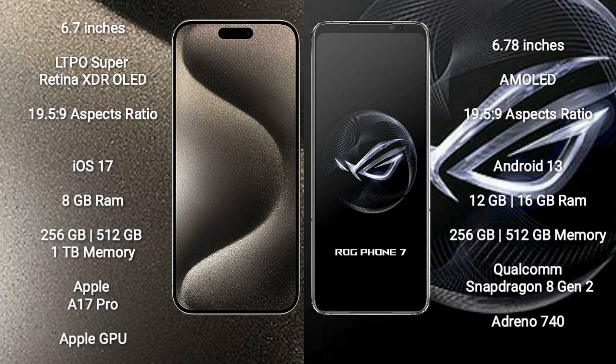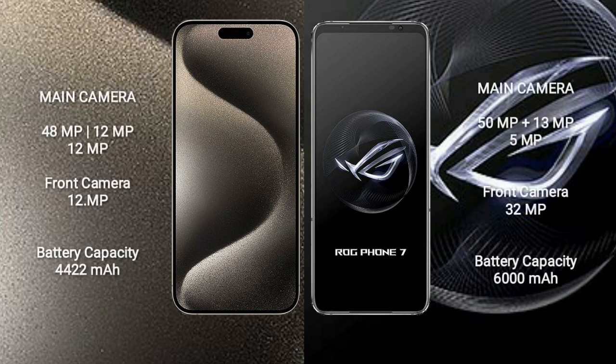The iPhone 15 Pro Max comes with 8GB RAM and 256GB, 512GB, or 1TB internal storage, powered by the Apple A17 Pro processor with Apple GPU. The Asus ROG Phone 7 comes with 12GB or 16GB RAM and 256GB or 512GB internal storage, powered by the Qualcomm Snapdragon 8 Gen 2 processor with Adreno 740 GPU.